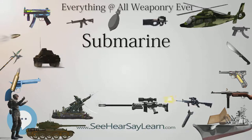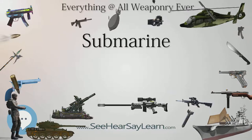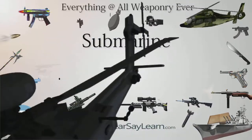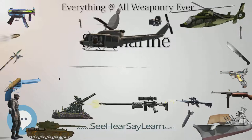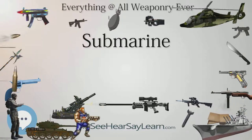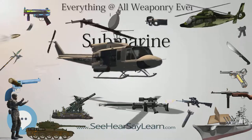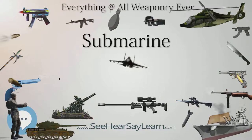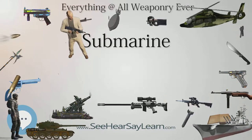USS Albacore (AGSS-569) was a unique research submarine that pioneered the American version of the teardrop hull form, sometimes referred to as an albacore hull, of modern submarines. On modern military submarines, the outer hull is covered with a layer of sound-absorbing rubber, or anechoic plating, to reduce detection. The occupied pressure hulls of deep-diving submarines such as DSV Alvin are spherical instead of cylindrical, allowing a more even distribution of stress at great depth. A titanium frame is usually affixed to the pressure hull, providing attachment for ballast and trim systems, scientific instrumentation, battery packs, syntactic flotation foam, and lighting.